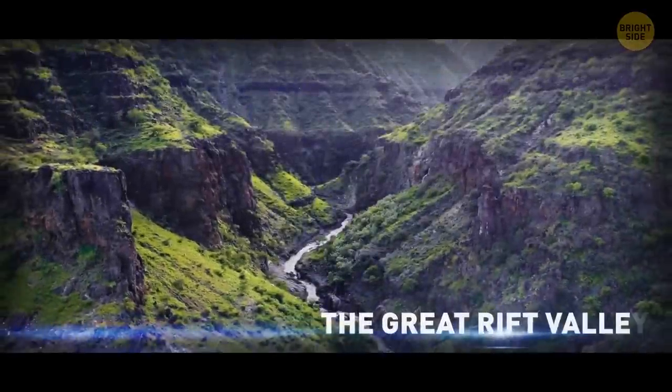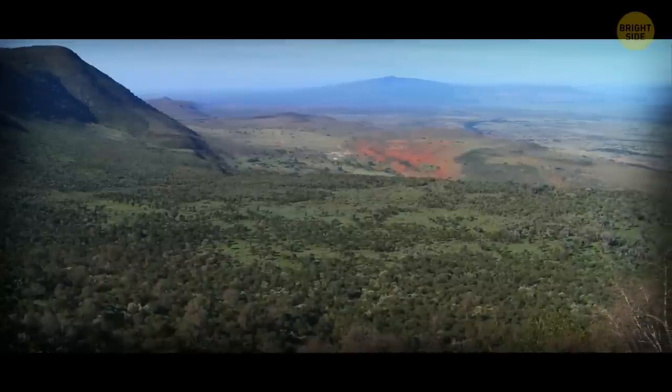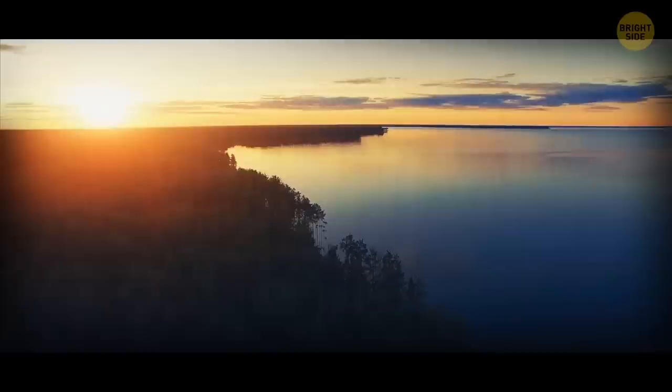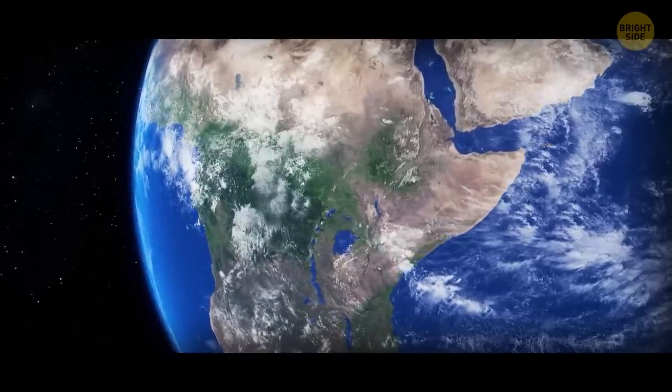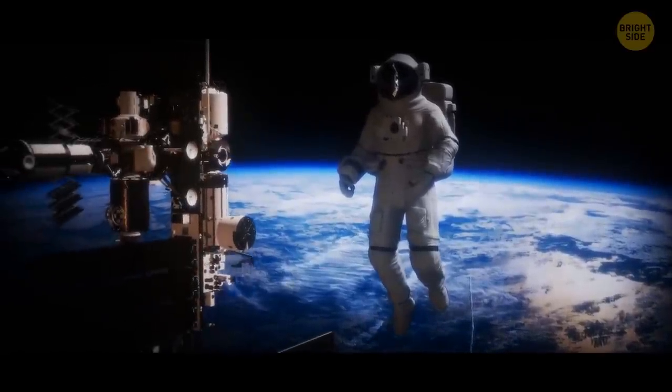The Great Rift Valley is 15 times longer than the Grand Canyon. It goes through two continents and is home to about 30 lakes. It's even visible from outer space, so if you're ever floating out there in the cosmos, keep an eye out for it.